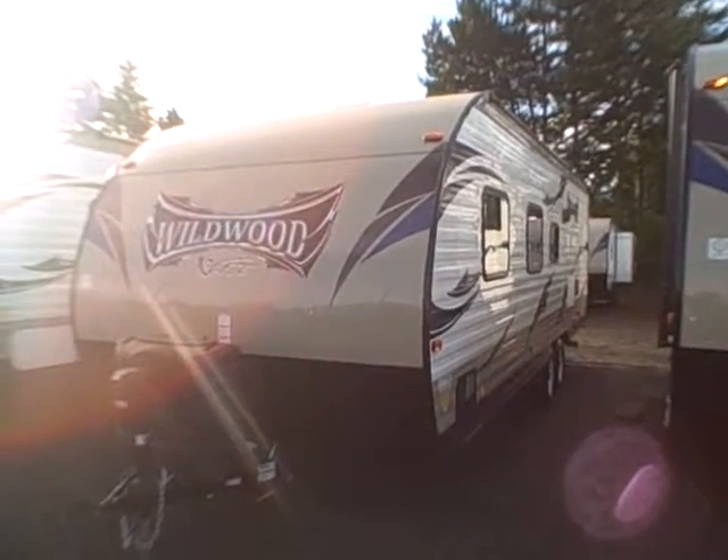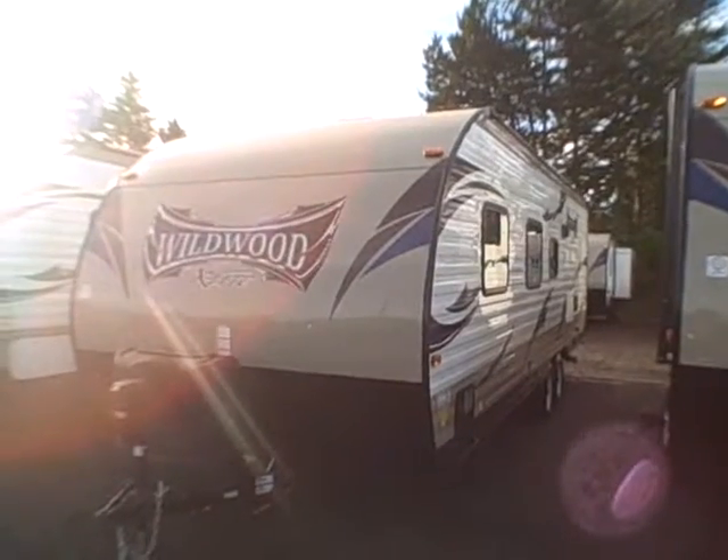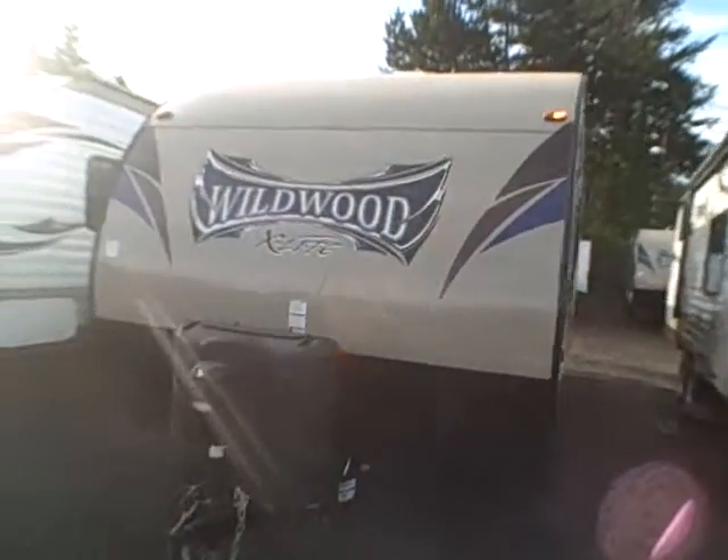Hi, this is Bob with Gibbs RV and today we're looking at a 2015 Wildwood X-Lite model 261 BH XL. It's a lightweight bunkhouse with a front queen bed and lots of room for everyone inside, as well as lots of sleeping.